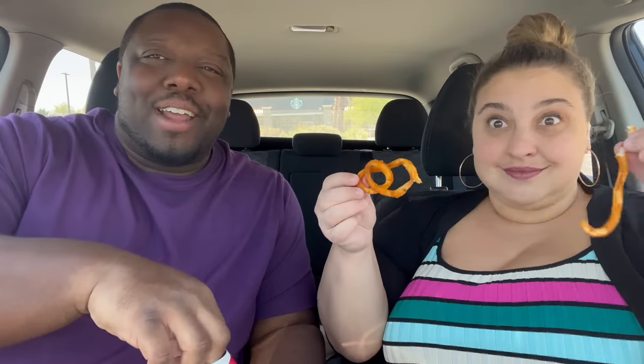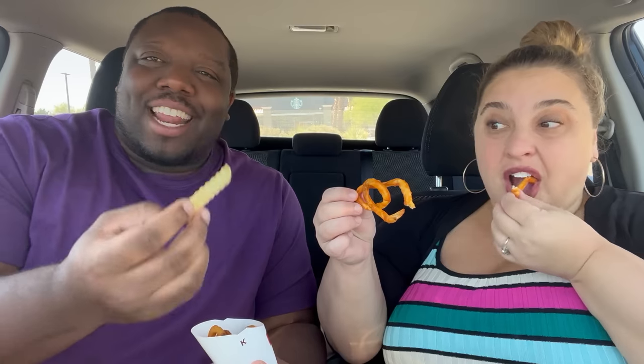The roast beef slider is okay — nothing special. It's got a white cheese, not cheddar. It's kind of small; fine for a very young kid but a 10-year-old would want more. They should have an option of one or two. The curly fries are great though — wow, that's a big one. I love when you order curly fries and regular fries get mixed in.